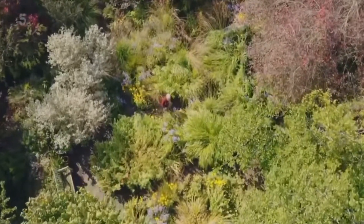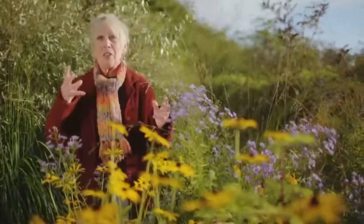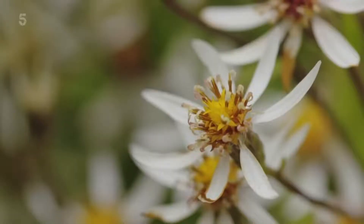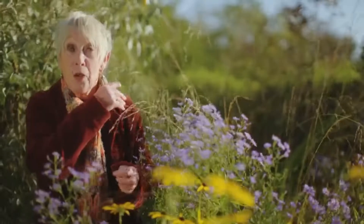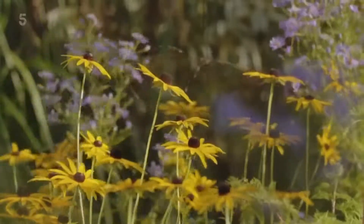Hello and welcome back to my garden here at Glebe Cottage. Over the last few weeks, autumn flowers have continued to open up with big splashes of colour. Just a few weeks ago we saw the first of the autumn asters, the Michaelmas daisies, start to open further down the garden. But the aster that defines this part of the garden is this one.